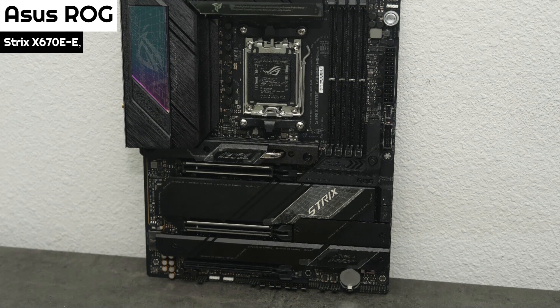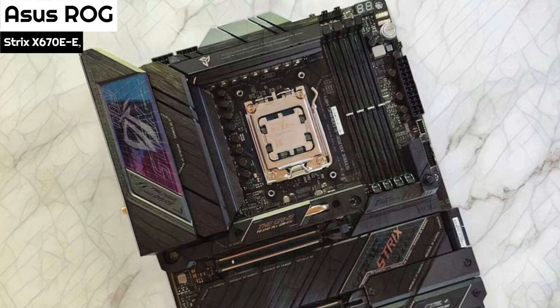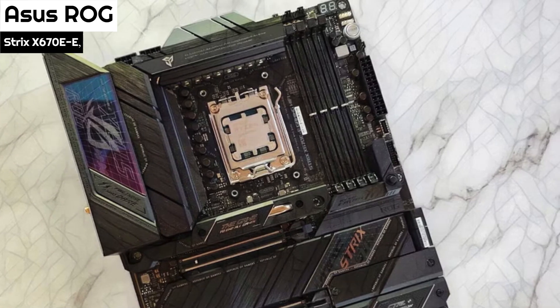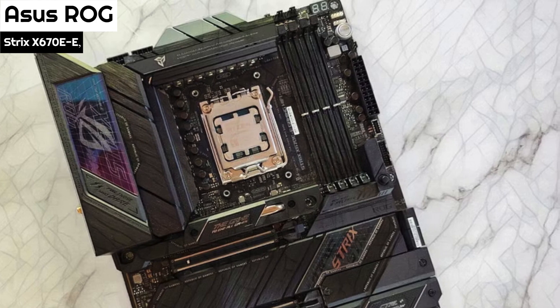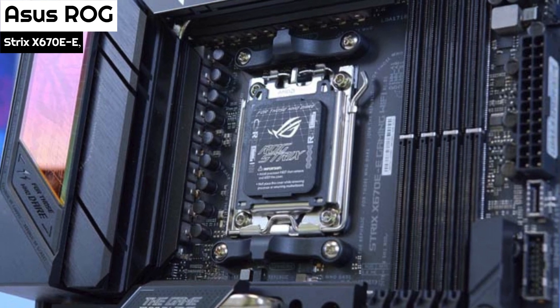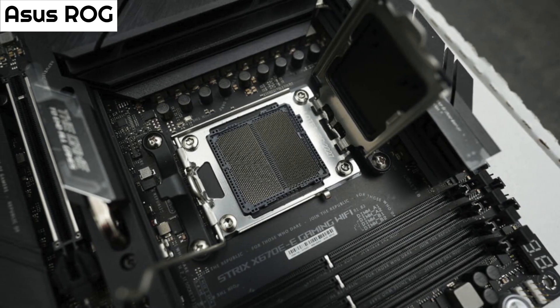Overall, the ASUS ROG Strix X670E Gaming Wi-Fi motherboard is an excellent choice for those who need USB ports, high-end hardware performance, and extreme overclocking capabilities. It is compatible with two NVIDIA RTX 4090s, making it an ideal choice for gamers and professionals who require exceptional graphics processing power.